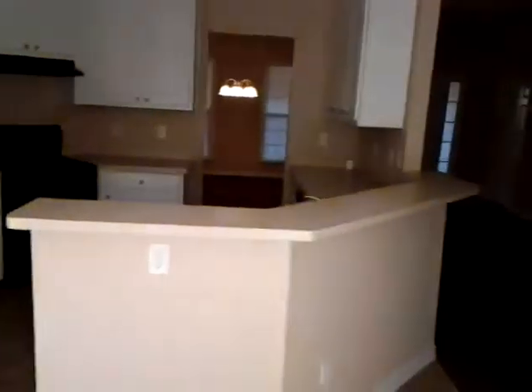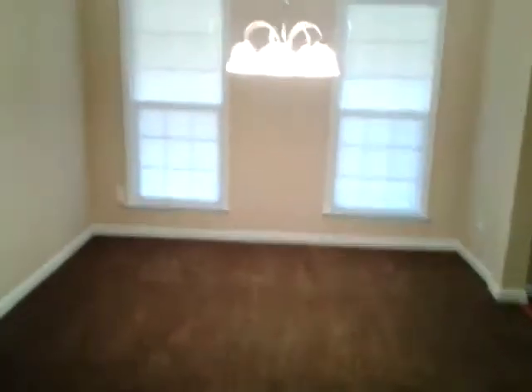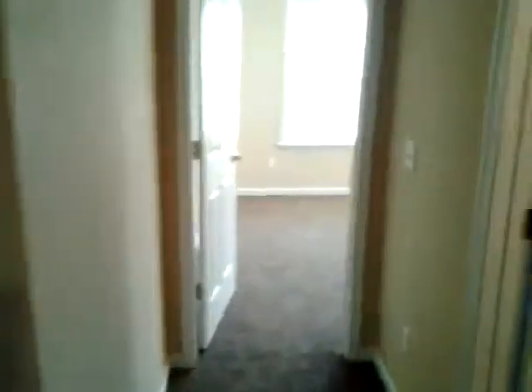The house has a split bedroom plan, so we will go visit the two bedrooms on one side of the house first. They are nicely sized with large closets. And here's their supporting bathroom.